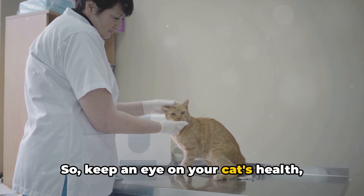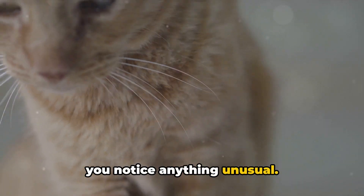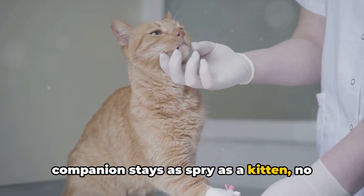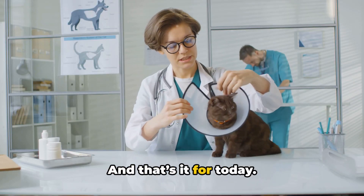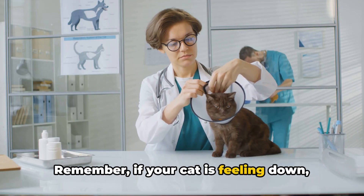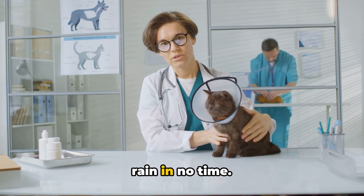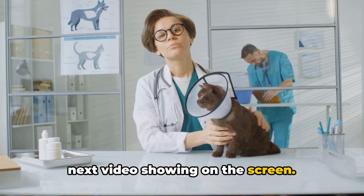So keep an eye on your cat's health, stay informed, and take prompt action when you notice anything unusual. That's the best way to ensure your furry companion stays as spry as a kitten, no matter how many of their nine lives they've lived. And that's it for today. Remember, if your cat is feeling down, don't frown — get them checked and they'll be right as rain in no time. Meow out! And don't forget to watch our next video showing on the screen.